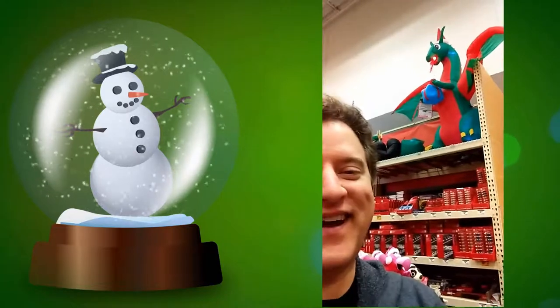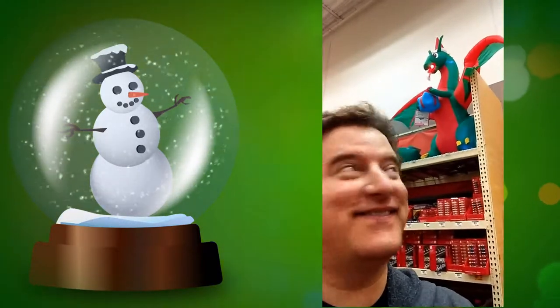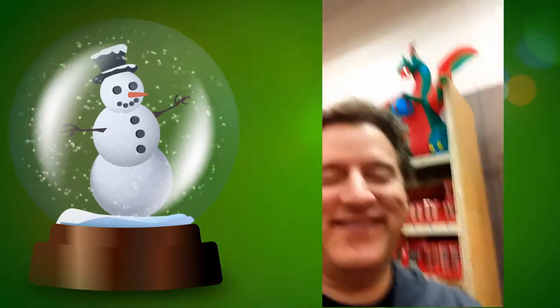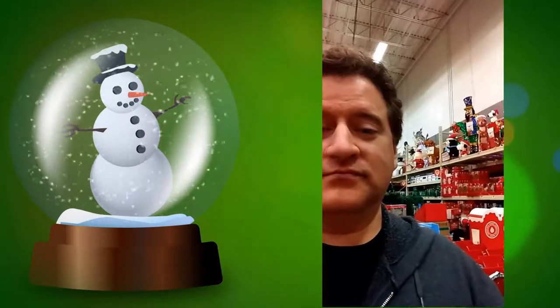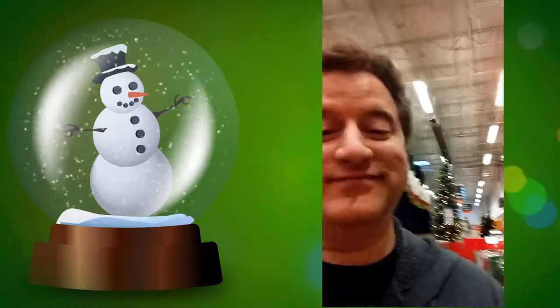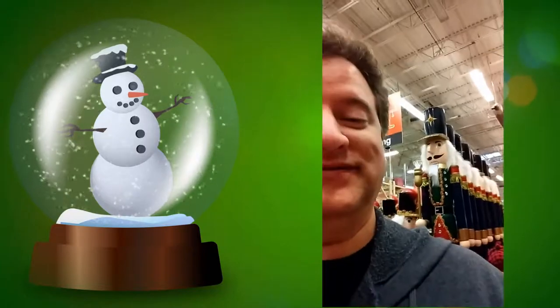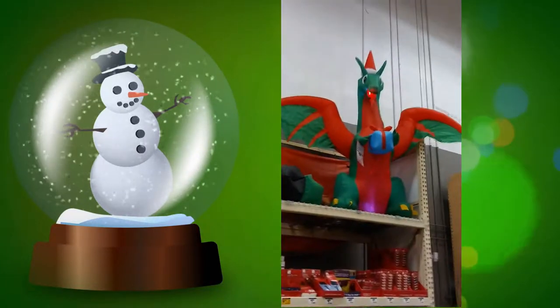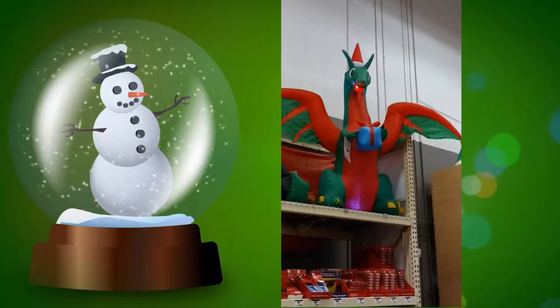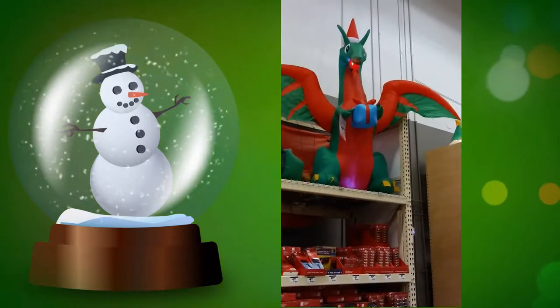Now that's pretty cute. I think I need a dragon for my front yard for Christmas. There's actually quite a few things you can get for the yard — and an entire army. He's actually got lights in his belly.